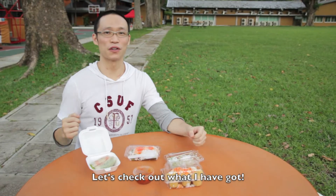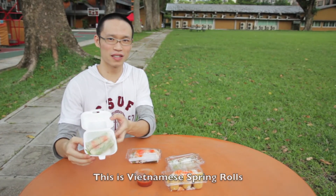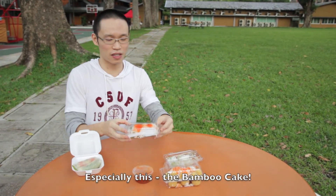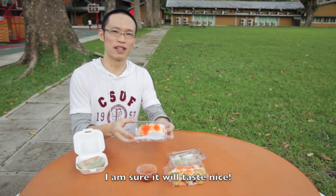Alright, so let's check out what I've got. This is Vietnamese spring rolls. And these are some Indonesian snacks, especially this — the bamboo cake. I'm sure it'll taste nice.